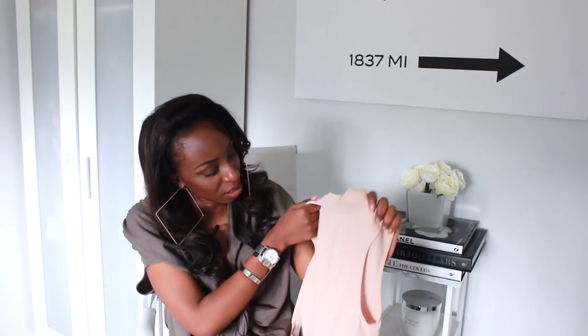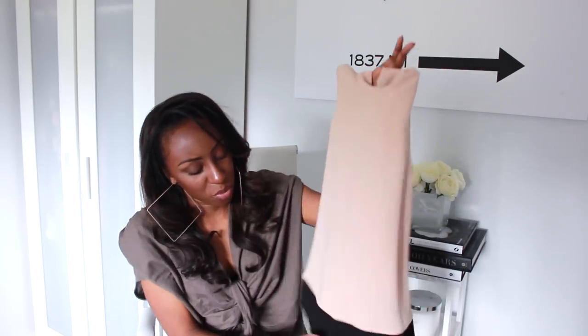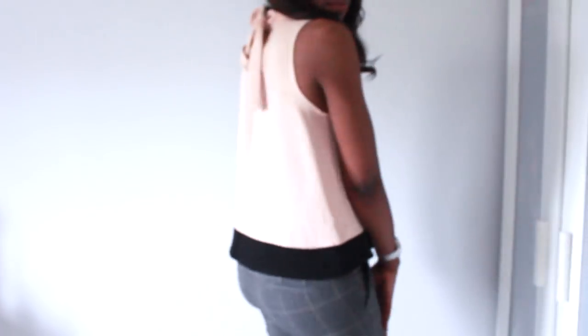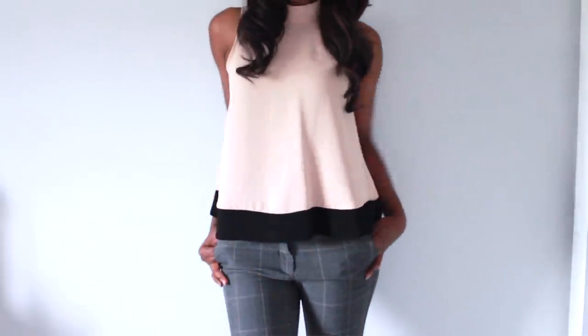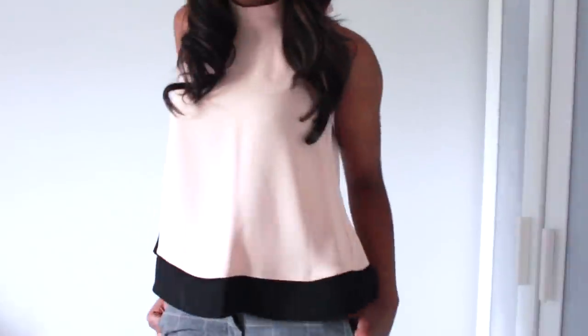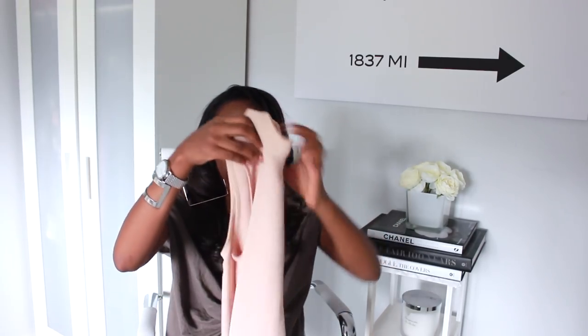Another very work-appropriate top is this one — it's a kind of beige salmon pink top with a black trim and a bow tie at the back. It's very simple and very office appropriate — just the kind of thing that goes really nicely under a tailored blazer. I got it in a size small and it was £25.99. Really simple but works really well when you're doing separates.